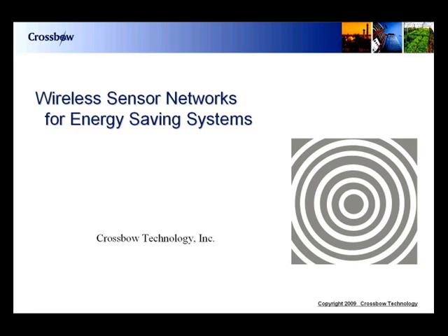In this presentation, we will talk about how wireless sensor networks are used for energy conservation.